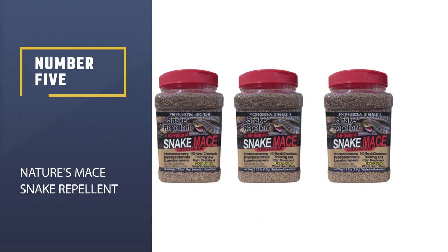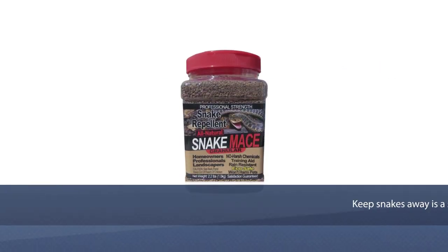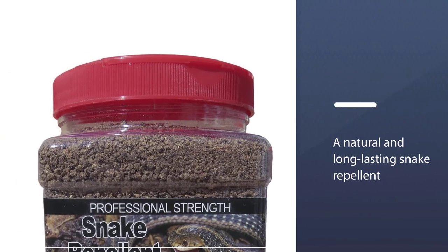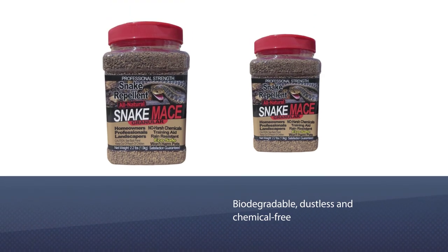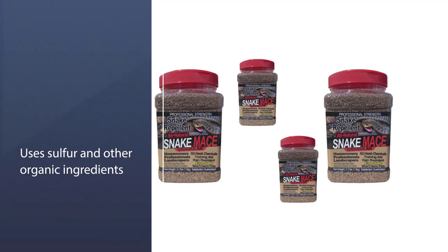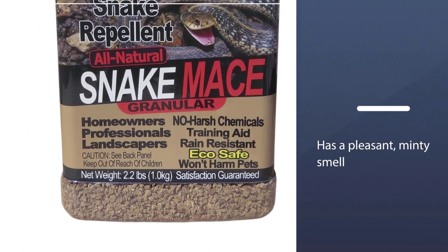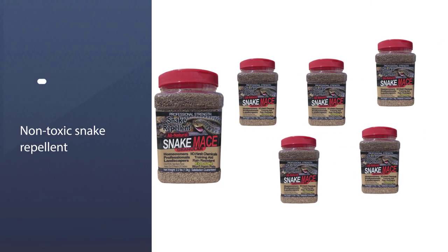Number 5: Nature's Mace Snake Repellent. If you have a snake issue, constantly spreading snake repellent to keep snakes away is a scary prospect — you don't want to spend time where the snakes are gathering. That's why we like Nature's Mace Snake Repellent, a natural and long-lasting snake repellent that doesn't need to be reapplied frequently. The biodegradable, dustless, and chemical-free snake repellent uses sulfur and other organic ingredients to create a repellent that has a pleasant, minty smell. The non-toxic formula is safe for use in areas with pets and children and is water-resistant.